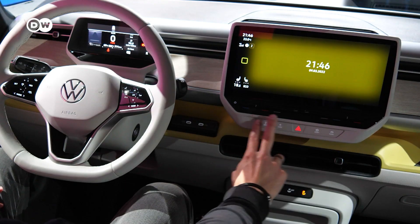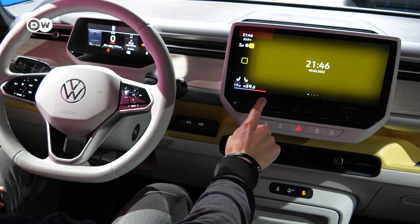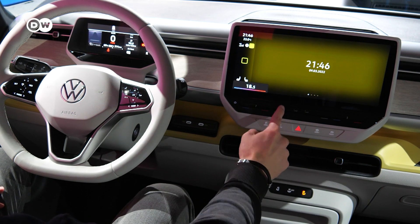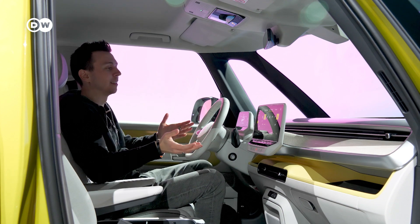Another thing I don't really like is that there are no physical buttons here. So if you want to change something for the climate, you need to do that via the touchscreen. I prefer physical buttons, but that is a problem a lot of cars have nowadays.